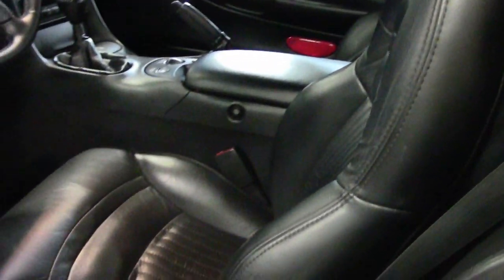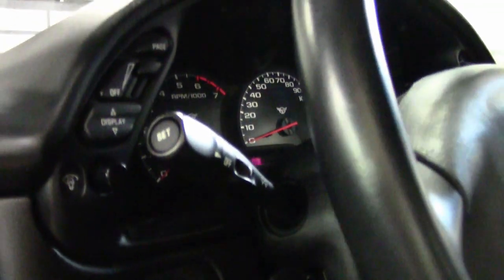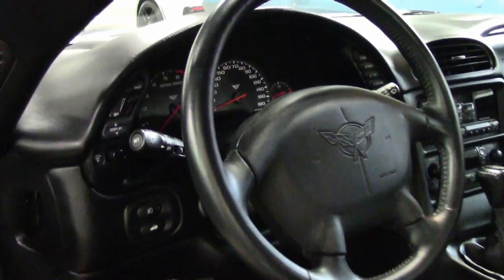Everything is power on this car, and it comes with a clean Carfax. So, beautiful car — 2004 convertible with 22,000 miles. You can't ask for better than that.